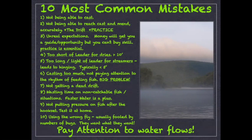The second one: not being able to reach cast and mend. Long story short, we're always setting up upstream from the fish and casting down. A reach cast is when your line is getting aerialized and you reach the rod up river; a reach mend is when you wait until the line hits the water and then reach up river. It's going to buy you five to ten more feet of drag-free drift. Even the small 10-inch fish — if your fly is dragging, they are not going to eat it.